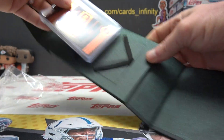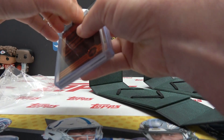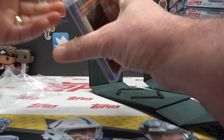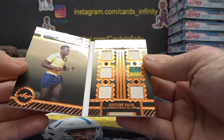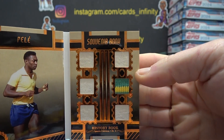Pele souvenir book. Pele six-way relic — part of it is two color.